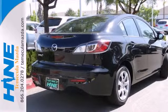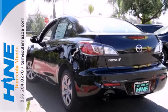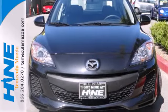Equipment includes a CD player, auxiliary audio input, and satellite radio. It also has air conditioning and a tilt and telescoping steering wheel. Take this premium compact car for a spin today.